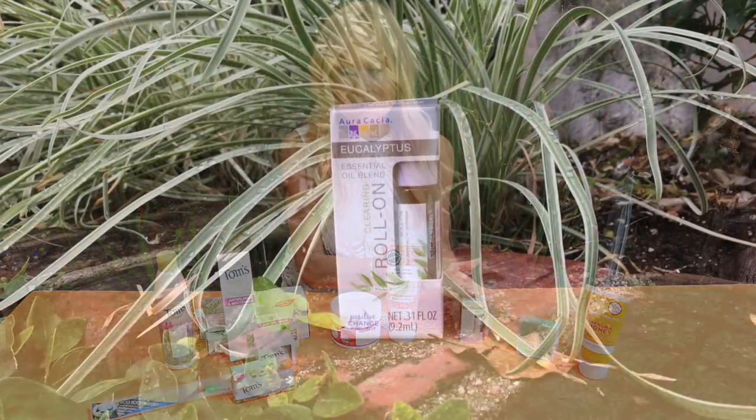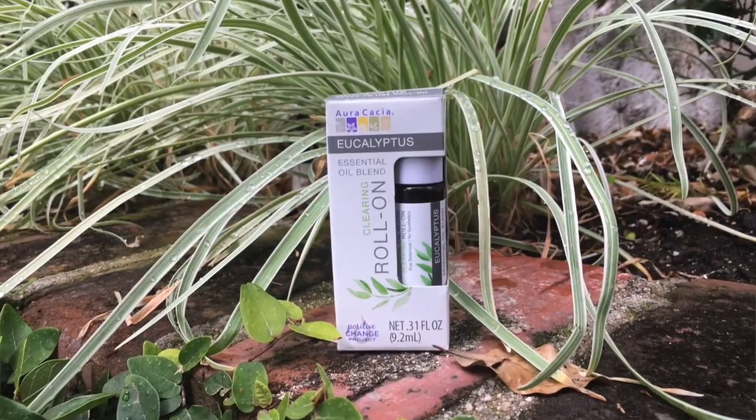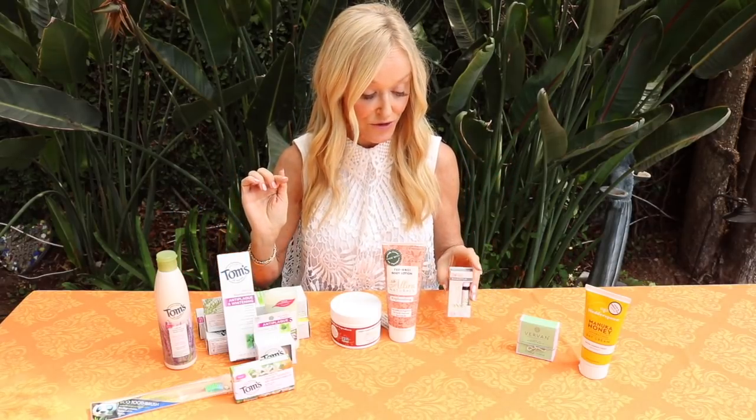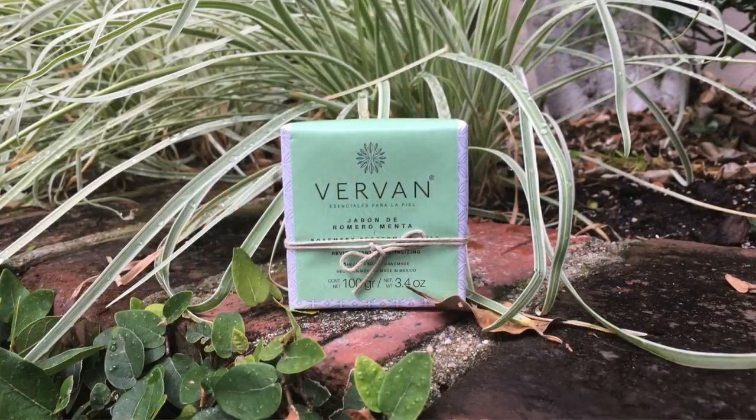Then we have Aura Cacia, an essential oil brand. What I love are their little roll-ons - you can get eucalyptus, lemon, peppermint, and other oils. How useful for summer to have a little roll-on! I love these for going to the gym. I pop one in my purse because most essential oils are antiviral and antibacterial - I roll it on my hands before I get on machines or use weights. You can also take one into a steam room or spa, or travel with it.